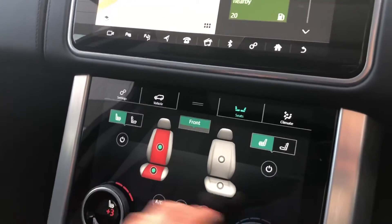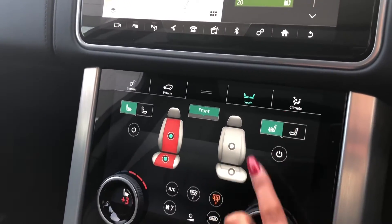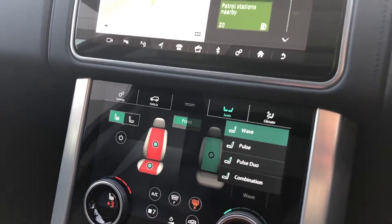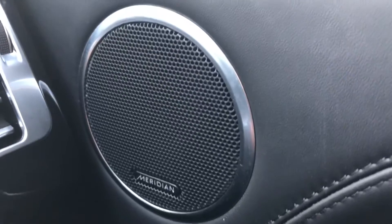Along with heated and cooled front seats which are also massage seats with several different options to choose from. You also have memory seats, which is ideal if there are several people driving the vehicle, and a Meridian sound system.